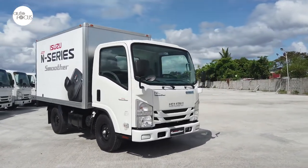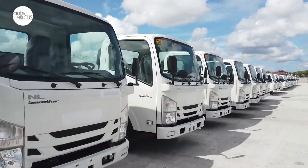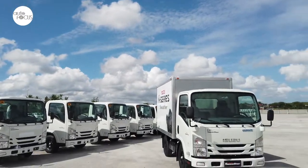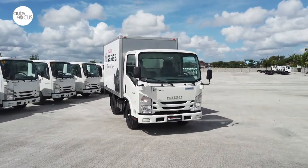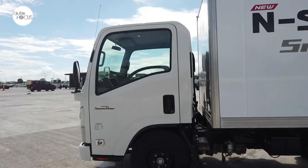For over two decades now, Isuzu has been the number one truck brand in the country, led in part by its popular light-duty N-series trucks. Over the years, Isuzu says it introduced innovative features that made driving and operating trucks all the more comfortable for drivers and more cost-effective for operators.